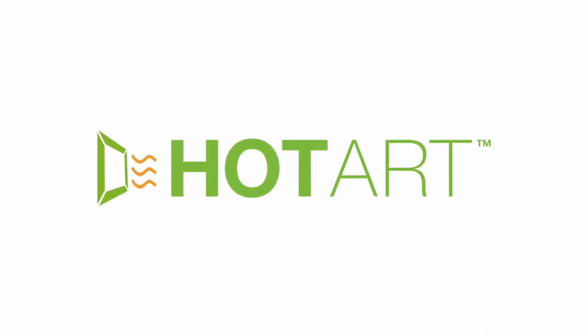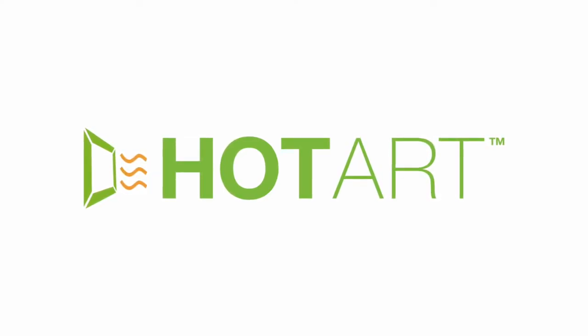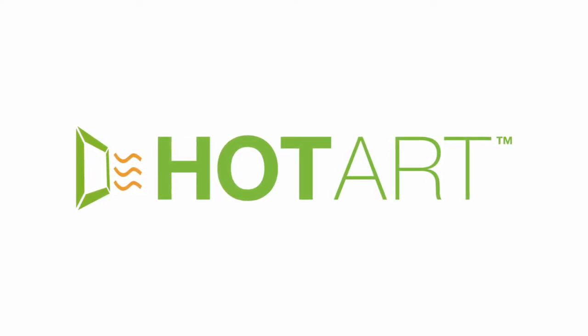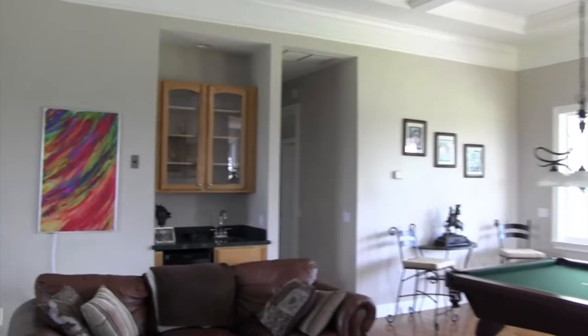Hot Art is actually a far infrared heating system that uses the same natural light that warms us from the sun, only without harmful UV rays. So where is this innovative heating system hidden in the room? Meet Hot Art.